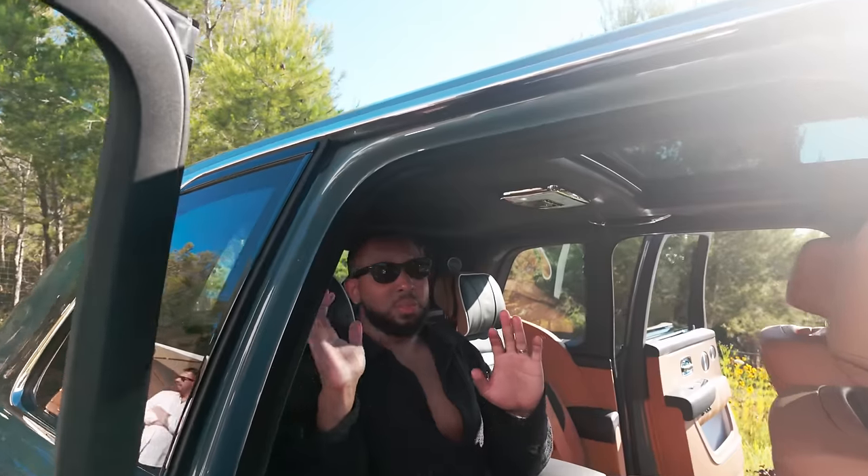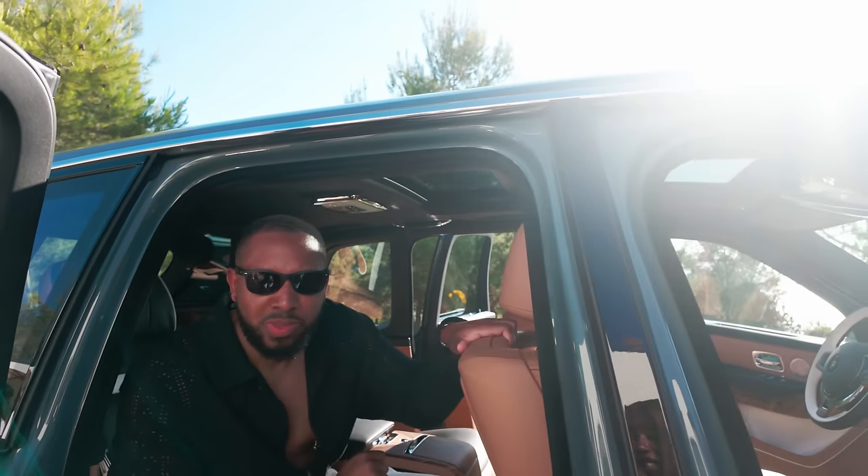Currently we're in Ibiza for the launch of the Rolls-Royce Cullinan Series 2. This car is beautiful, but we're going to get into it more and more. Let's rewind a bit and start the trip from here. Good morning, good afternoon, good evening, depending on when you're watching. We are in Ibiza, part of the Rolls-Royce Cullinan 2 tour, so we're going with Rolls-Royce. It should be a fun trip.